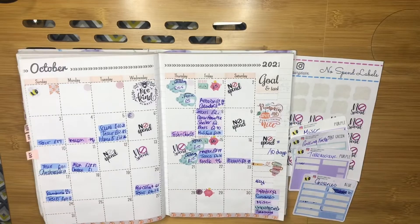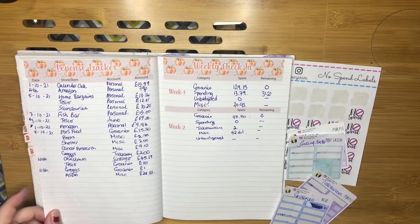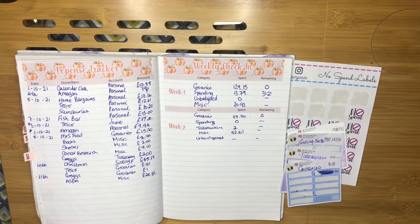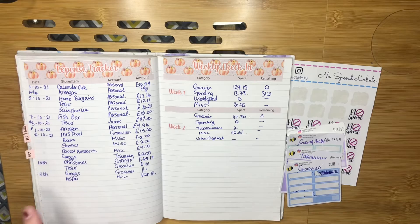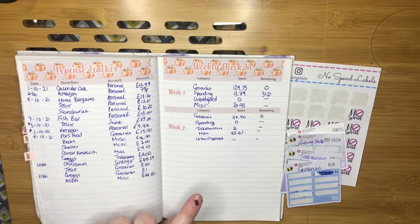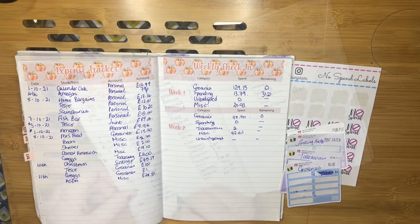So that's all of them written out for the week and now we're going to go on to tracking all our expenses. As you've seen in my last week's video, I have changed this up and I'm now going to write down whether it is a grocery expense or a miscellaneous expense and I'm going to continue doing that this week. I'll start writing them out and then skip ahead since you've already seen what I've spent.